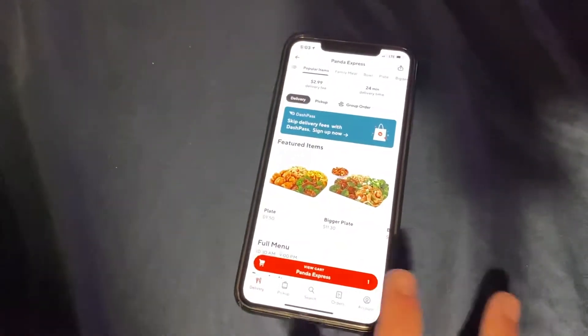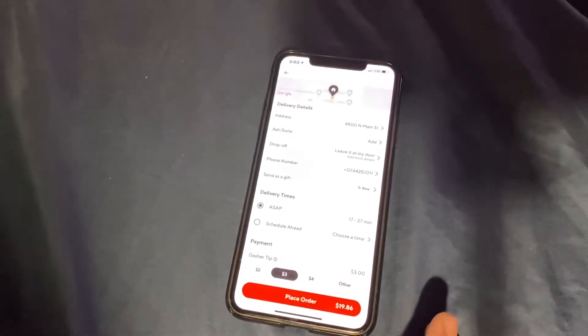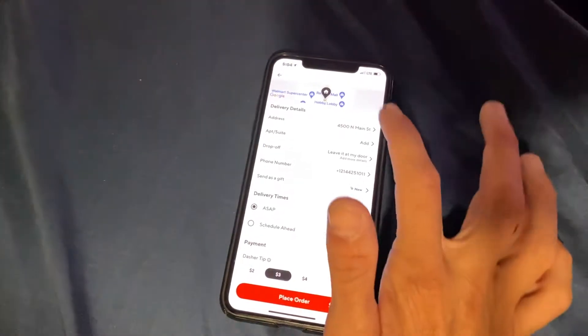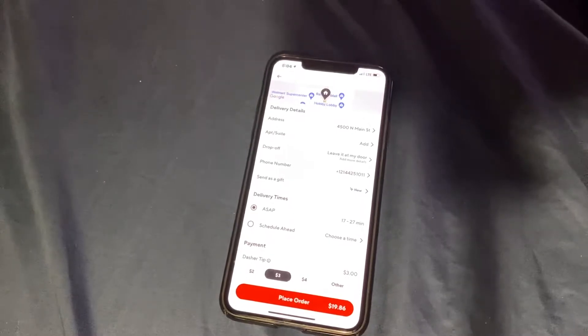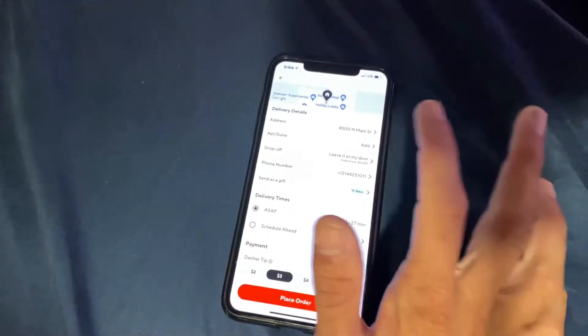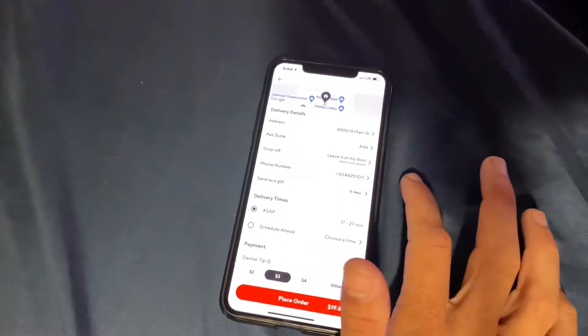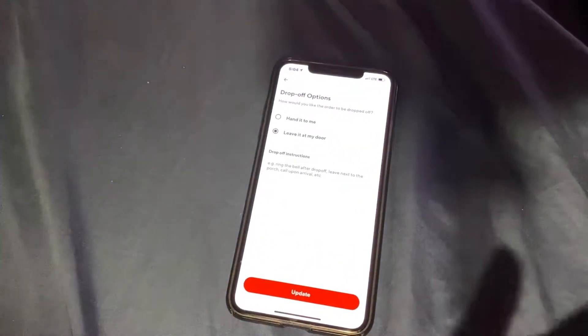Once you have your order, go to your shopping cart and continue. This is the screen that confuses a lot of people. Double check your address — make sure that it's correct, because that cannot be changed once you finish this. Add your apartment number if you're in an apartment. Then there's a section here with two options that confuses a lot of people.